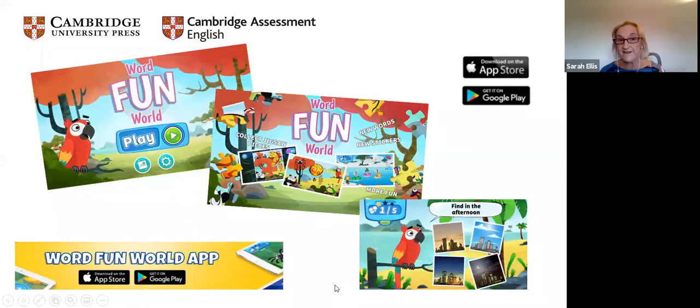Also the WordFun World app — a great new app available from Cambridge University Press, it's free. Children can hear the words, match the words, and create a little dictionary of words they've done. They can also do timed activities. Lots of things there.